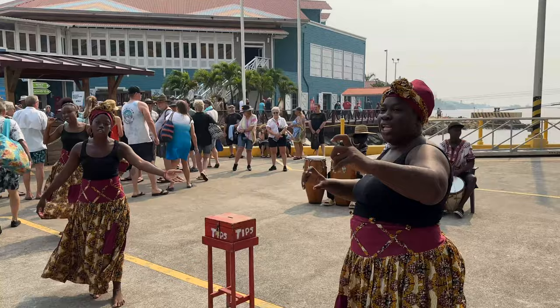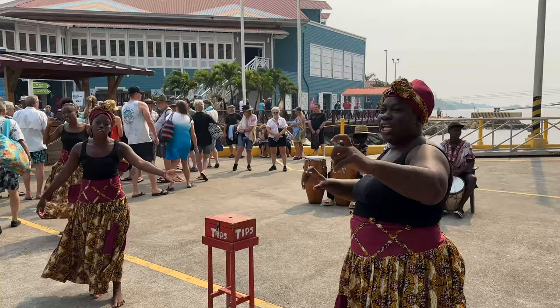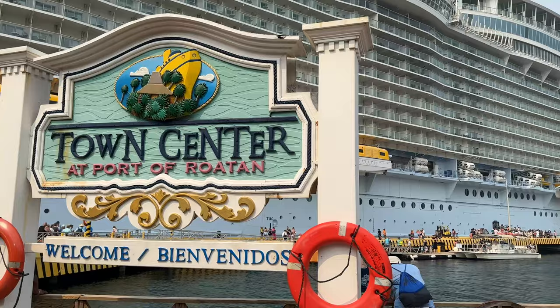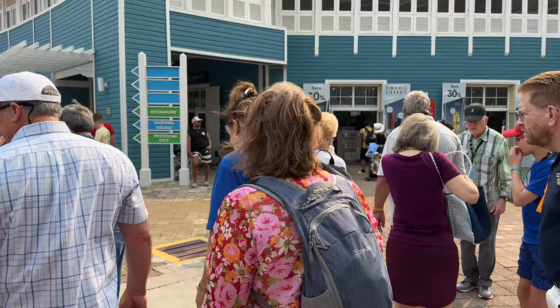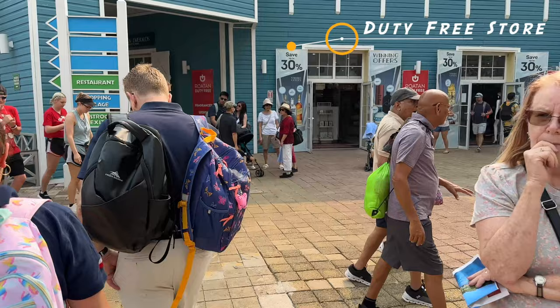When we first arrived in Coxon Hall, it was very smoky from a fire. If you are coming to Honduras, especially Roatan, you will be coming into one of two ports. Coxon Hall is for all the cruise lines except Carnival and Princess. So if you are on any ship other than a Carnival or Princess ship, you will arrive in Coxon Hall.